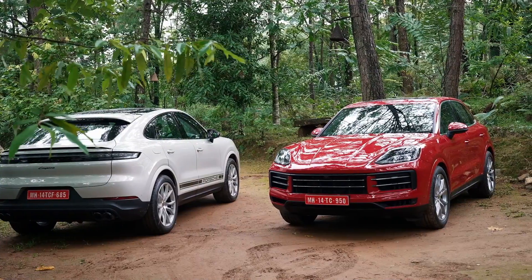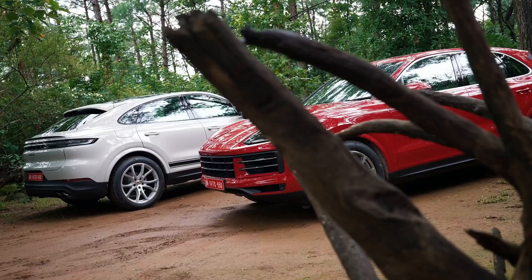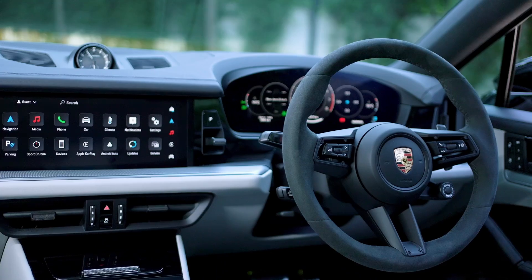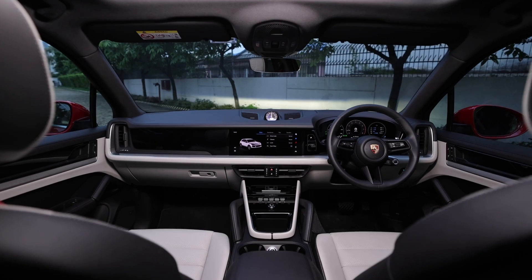You get updated styling on the exteriors — updated bumpers, different lights, a revised LED bar at the back. On the interiors you get slightly larger screens, a slightly larger infotainment system, and a full digital console that is really well done.